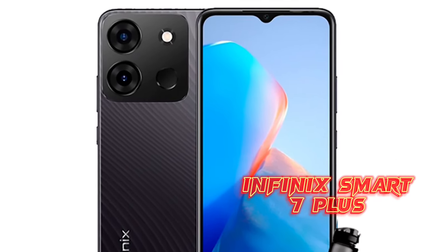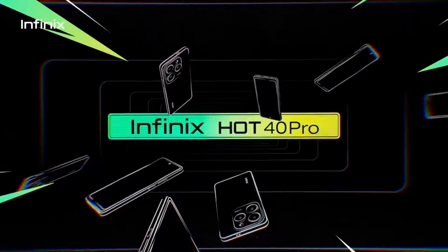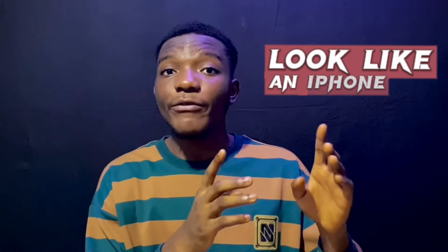Last on my list for most affordable phone of 2023 is the Infinix Smart 7 Plus. This phone isn't the cheapest, but with what you're getting, it's worth it. If you're an Android user, you should know that many people underestimate Infinix. In my personal opinion, some of their flagships this year were really good — like the Infinix Hot 40 Pro, which really did a good job making it look like a flagship phone.